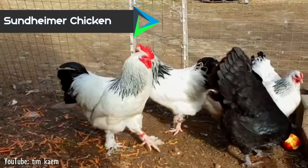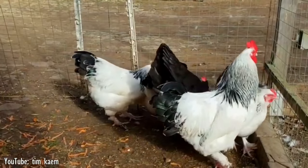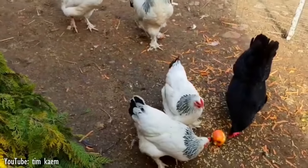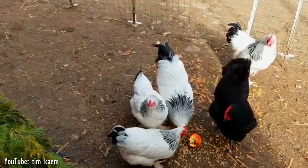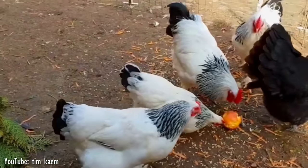Number 9. The Sundheimer is a chicken breed from Sundheim, which is a town in the Kell am Rhein rural district of southwestern Germany. It was originally developed to be a good meat bird, but it has also good laying abilities. The breeds involved in developing the Sundheimer aren't known, but mainly they are light-feathered local chickens in the area.